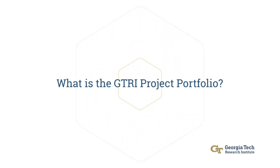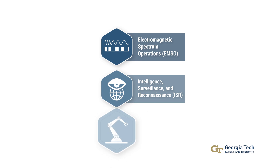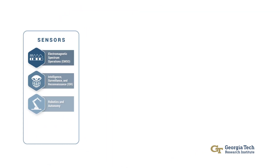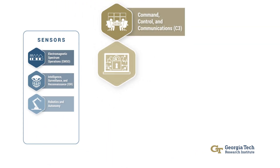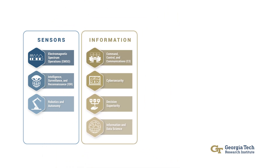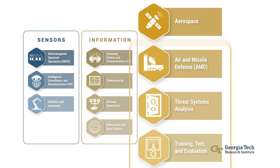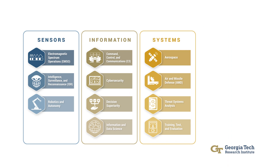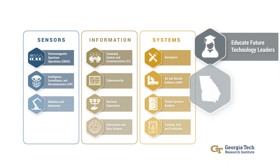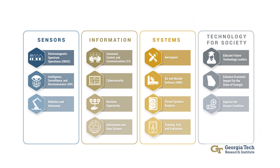We set up the portfolios as a way to better manage the oversight of our research operation. Historically when we talk about GTRI we fall into the trap of talking to a sponsor and saying this lab focuses on cyber and this lab focuses on aerospace. Being able to look at individual projects and group them not by the organizational unit but by the technical competencies and the kind of work and the applied problems we're trying to solve helps us better form the narrative of who we are.